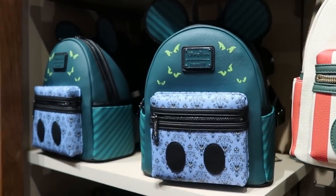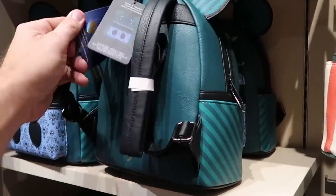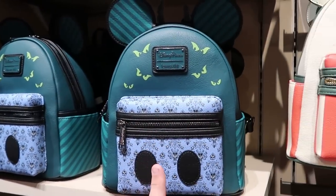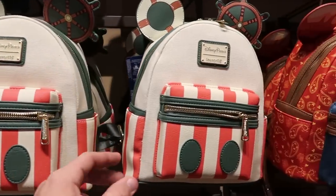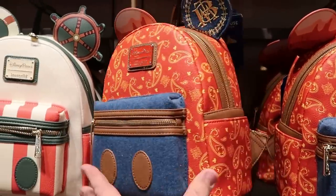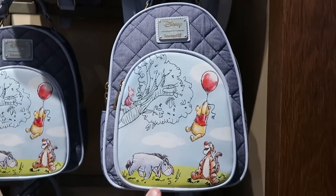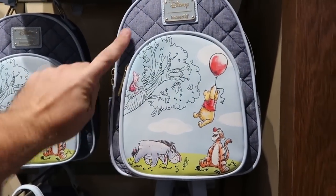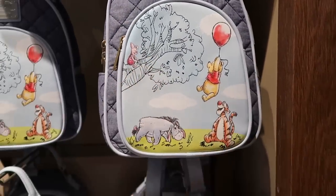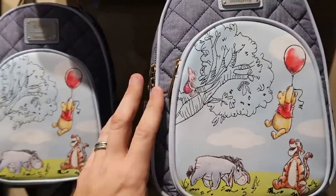They moved all the Disney Parks Loungefly bags to the back of the store. They still have the Haunted Mansion one from the Disney Main Attraction series with the 50th on the back — now $88 each. They also have the Jungle Cruise backpack from the 50th, and a really fun Big Thunder Mountain one, also $88. The Winnie the Pooh one is probably the newest — quilted pattern, really nice hardware, with Piglet, Pooh Bear, Eeyore, and Tigger. Pooh is holding Piglet's hand on the backside — $78.